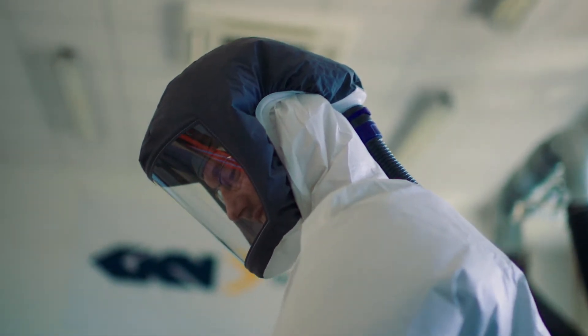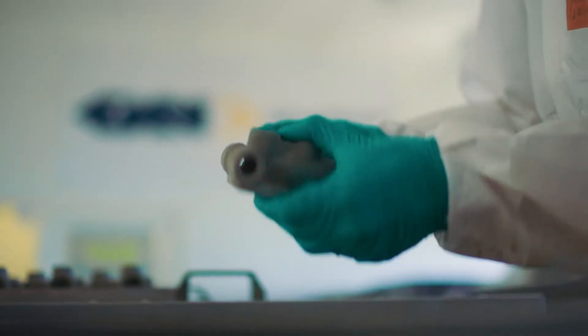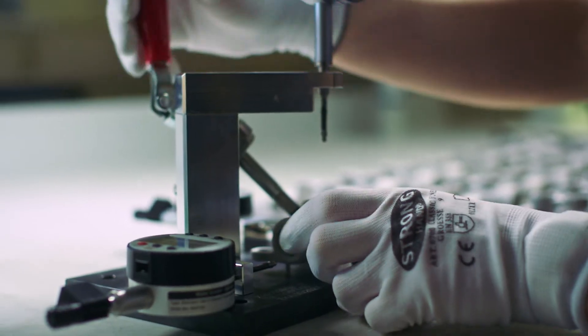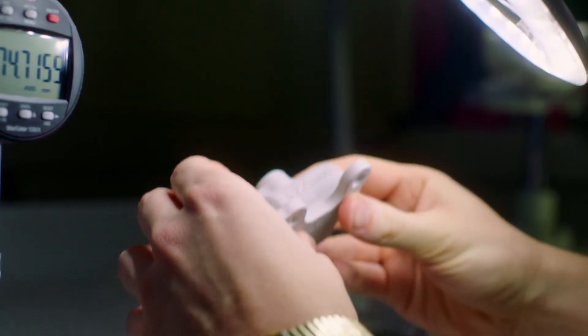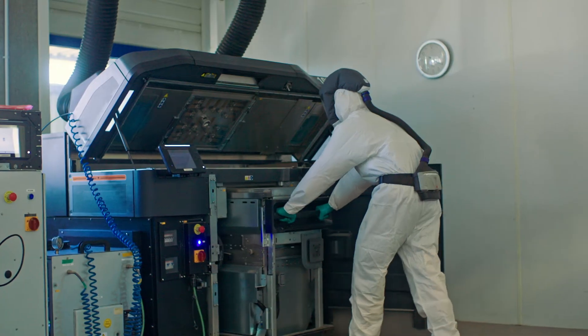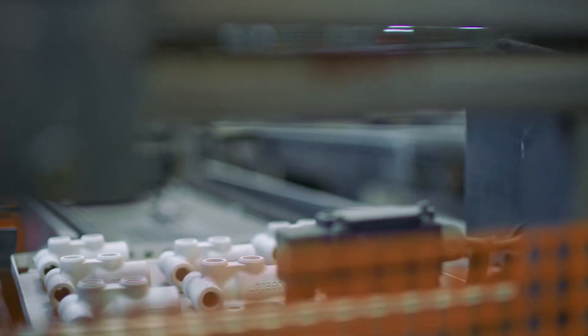The company GKN Sinter Metals is the world's leading manufacturer of powder metal products. GKN offers 3D printed parts for automotive and other industries as well. The product engineers at John Deere and the manufacturing experts at GKN jointly improved the design of the fuel valve for 3D printing, making it the world's first technical application which is mass produced with the HP MetalJet process.